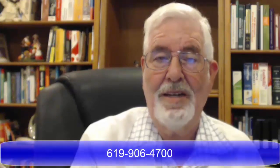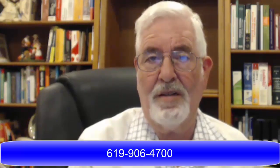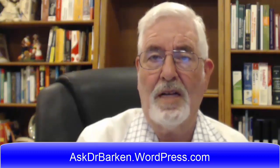Thank you for listening. If you have any questions, please call us at 619-906-4700 or write to us at info@pcrf.org. You can also visit our video blog at askdrbarkin.wordpress.com. Stay well, stay informed, and have fun. Goodbye.